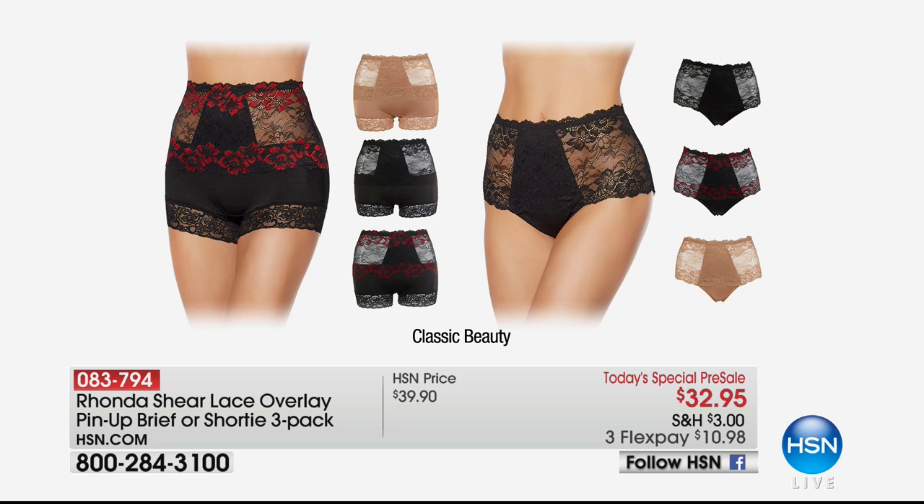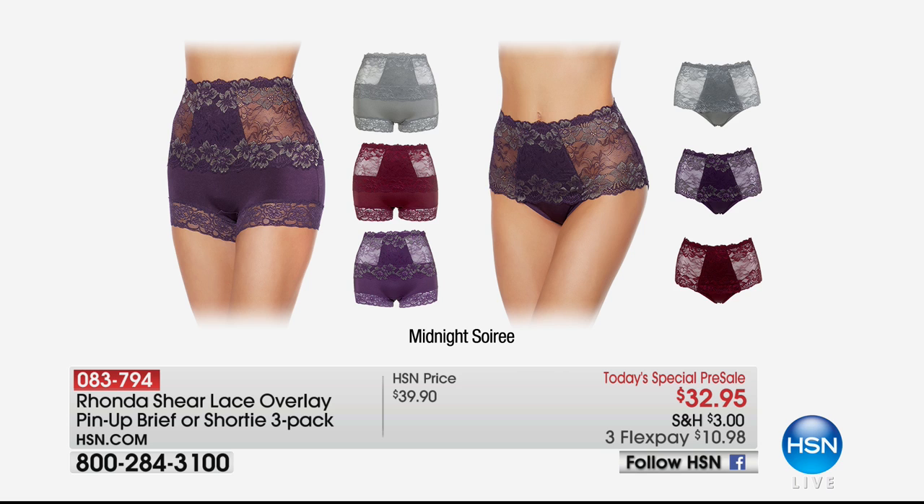This panty is absolutely beautiful and there's soft, soft lace — it is going to help hold in your hips. It goes up to your natural waistband. The boy short goes a little bit lower so you get inner thigh protection, ruching in the back that lifts your tushy — and the same with the brief.